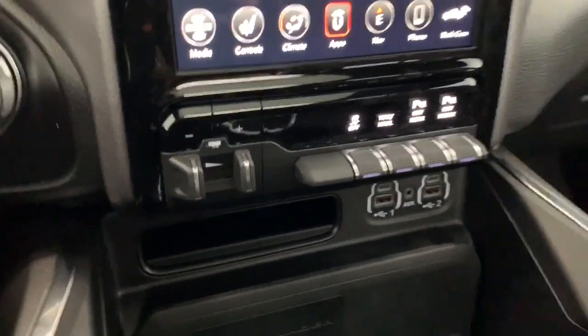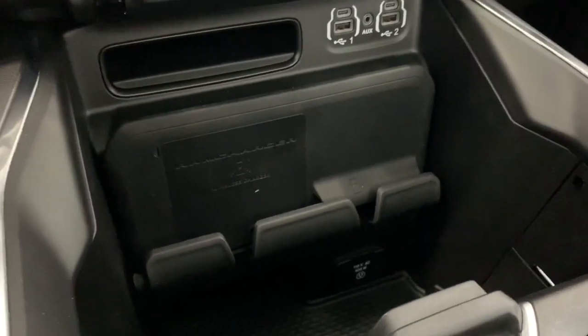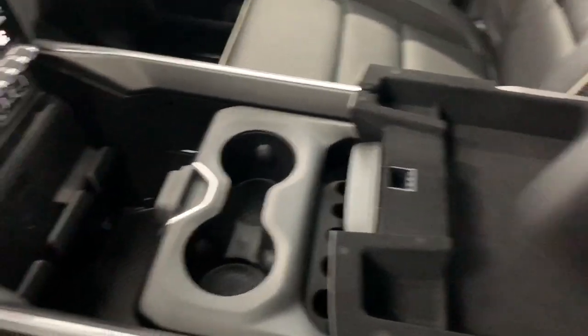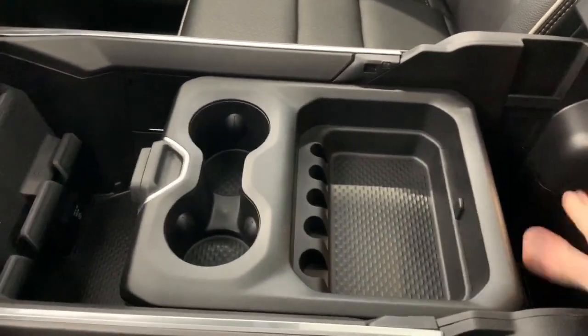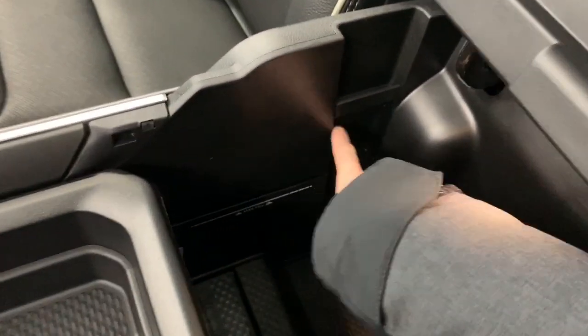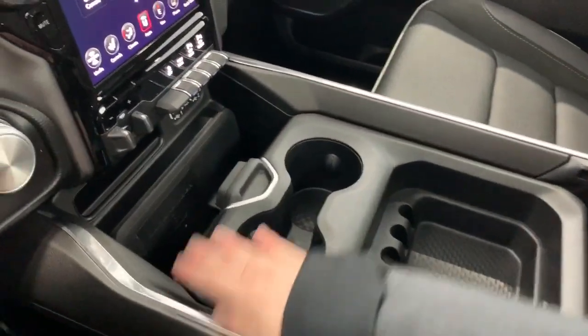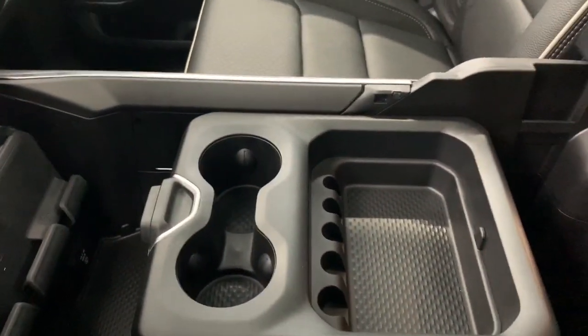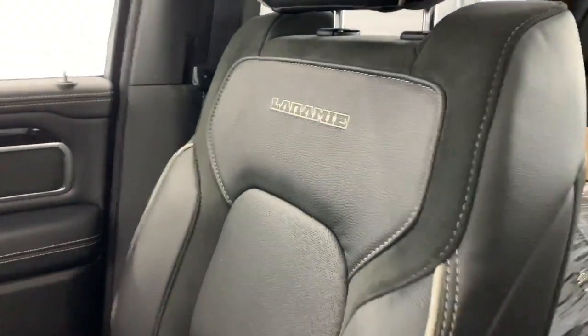It has a wireless charging pad and a completely customizable center console — you have your top bin and then your bottom bin. If you'd like a larger bin in the back, you can simply move this forward. In the back, it does have these on either side, which can be used to hold up filing folders. If you'd like a larger bin in the front, you can simply move this all the way back, so it is completely customizable depending on your storage needs. The seating in here is premium leather seats — again, they are heated and ventilated — and it also comes with a dual-pane panoramic sunroof.